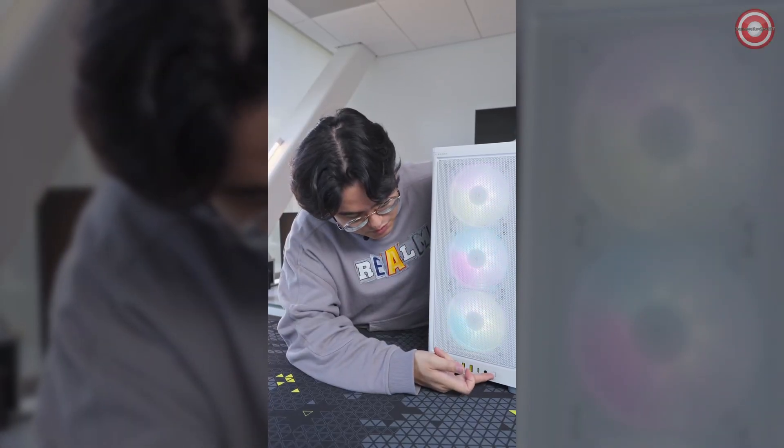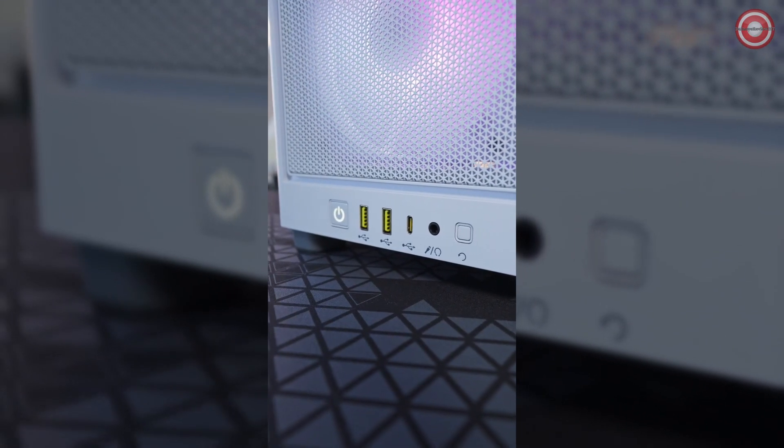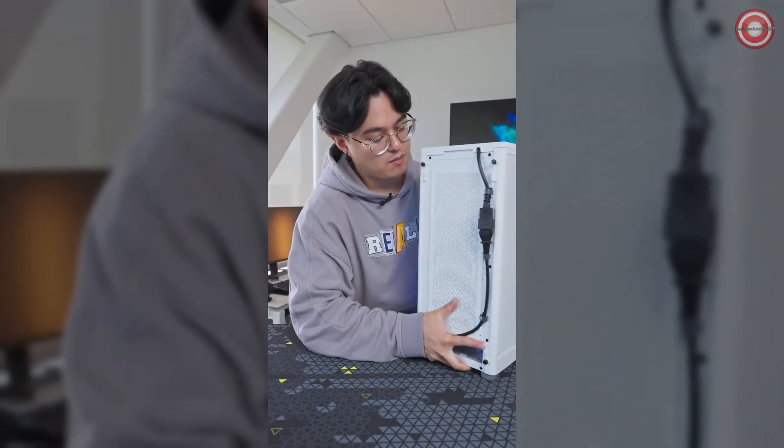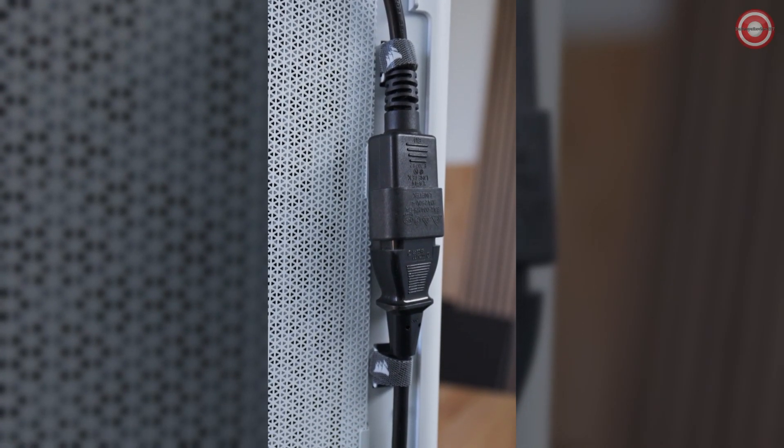On the front we have the reset switch, mic and headphone jack, USB-C and two USB 3.2 ports, and the power switch. And on the back we have our power cable with Velcro straps for cable management and a slot down here to route your video cables. Each panel of this case comes off to make it as easy as possible for you to work in it.